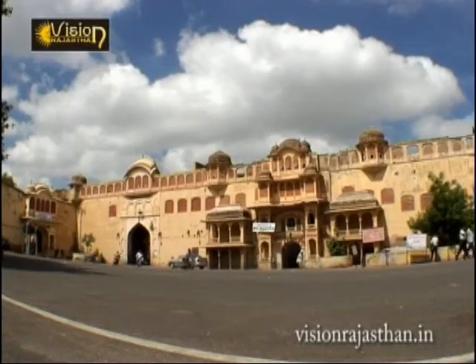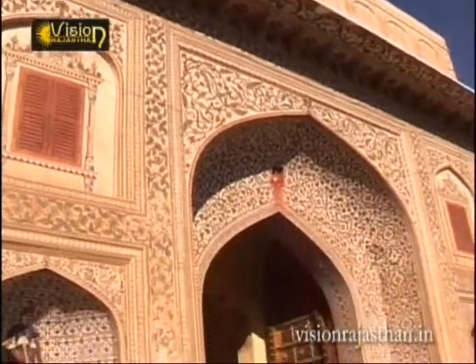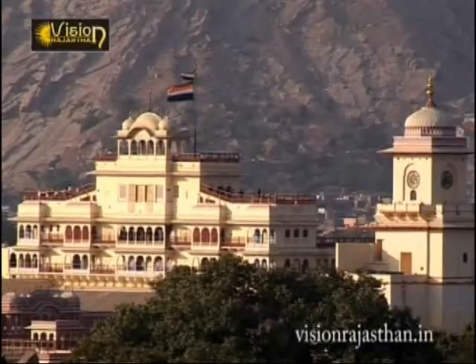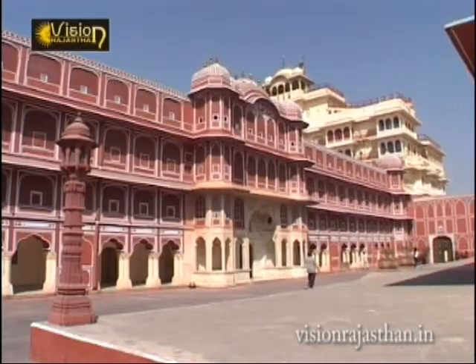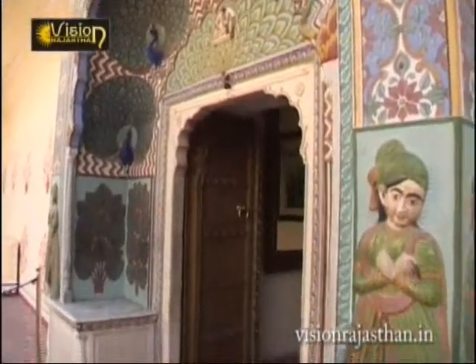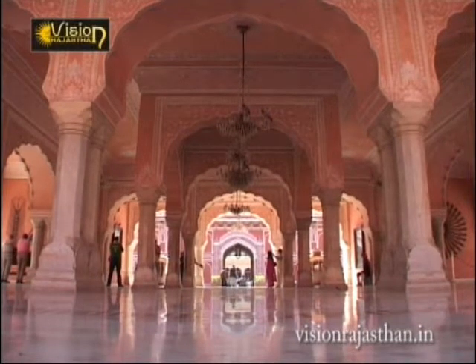Occupying the heart of Jai Singh II, the city palace has been home to the rulers of Jaipur since the first half of the 18th century. The sprawling complex is a superb blend of Rajput and Mughal style public buildings leading to private apartments. The opulence and exquisite craftsmanship is a tribute both to the wealth of the former Maharaja and their lavish patronage of the arts.